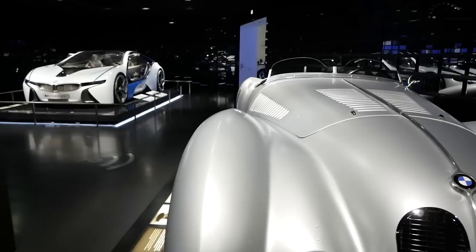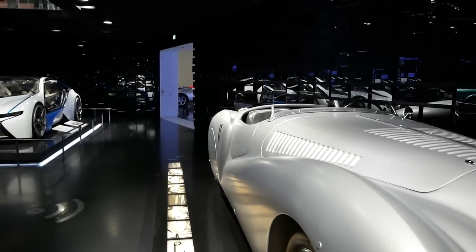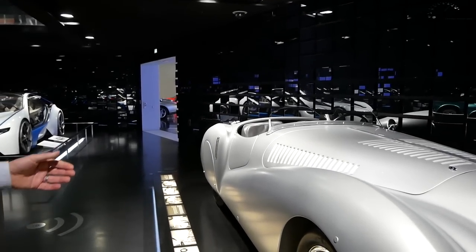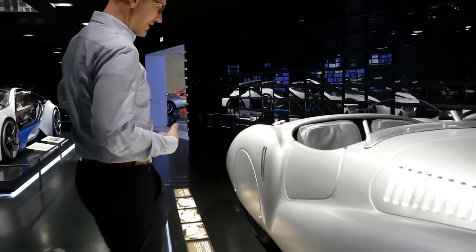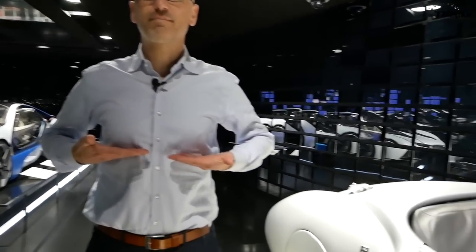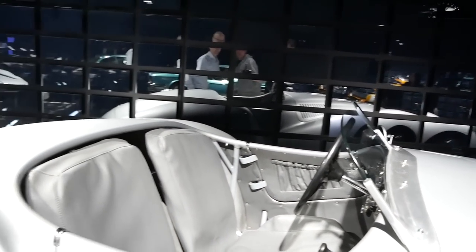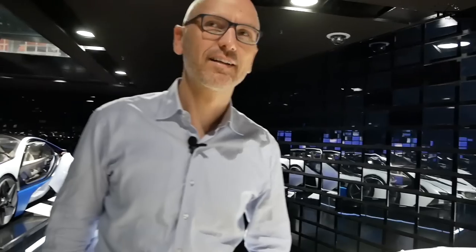No ABS, no airbag — you are the ABS. And if you look at the car and consider my size, basically everything above here would be above the car if I sat in it. The men who drove these cars fast were brave — and they're still brave today, because these cars are still driven in the Mille Miglia.